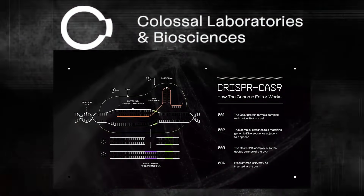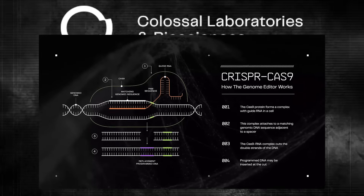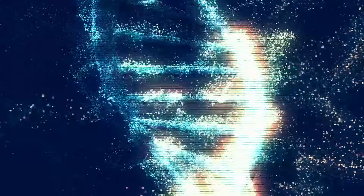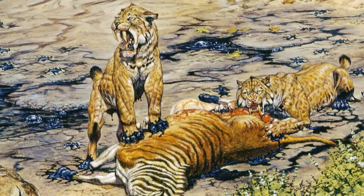Right now, CRISPR and gene editing technology are amazing, but making a few dozen edits is about the limit of what's been done in big organisms. Making potentially tens of thousands of edits without making a mistake — that's science fiction for the foreseeable future. The more distant the extinct animal is from any living one, the harder it gets exponentially.